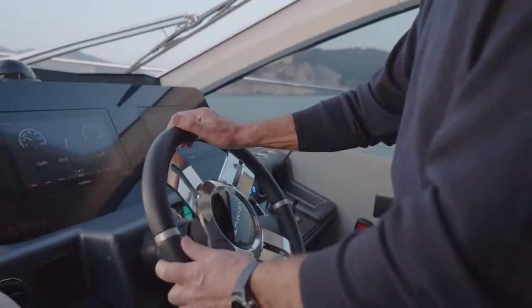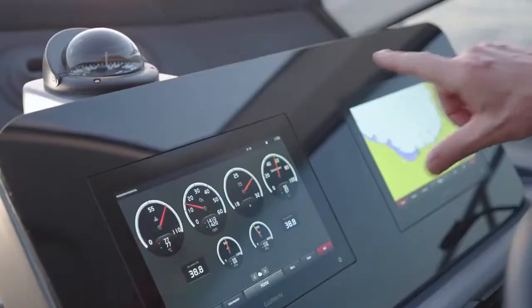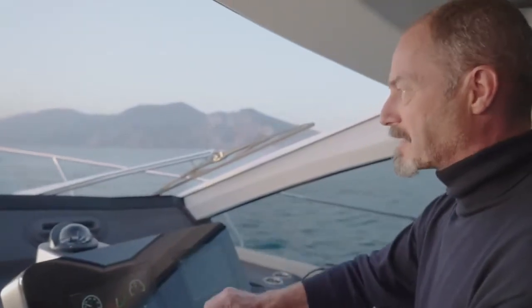The Garmin electronics are completely integrated into the IPS system with this user-friendly interface, which, in terms of aesthetics and functionality, to my mind looks a little bit like a smartphone.